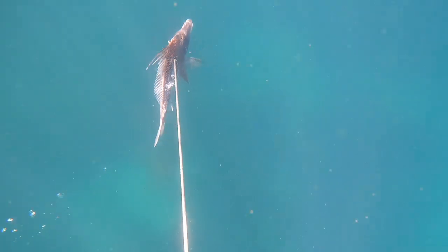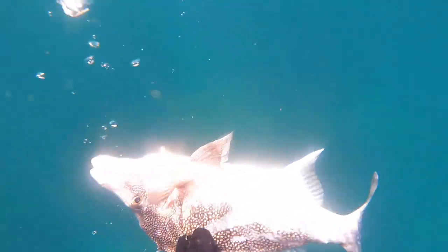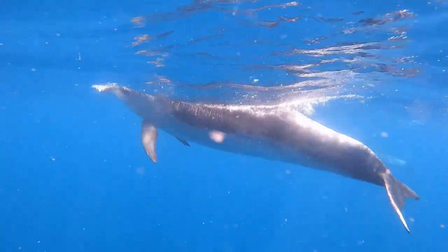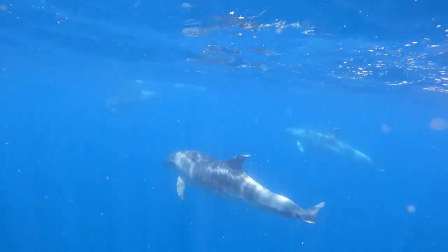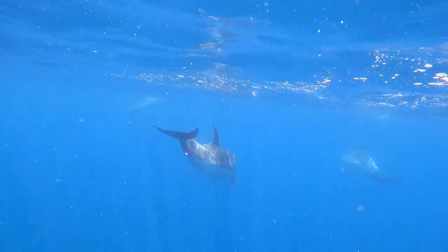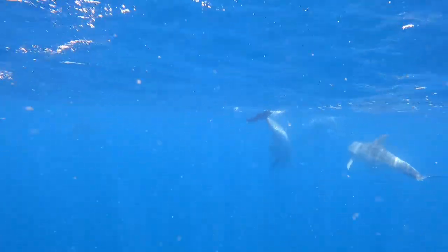With a couple of fish on board we call it a day and head home. Thanks so much for watching - please like and subscribe if you enjoyed the video.